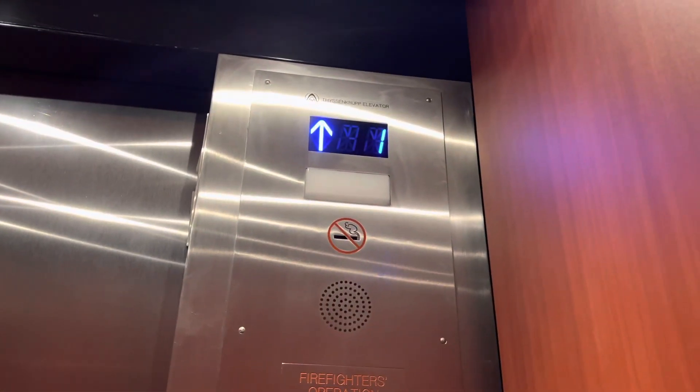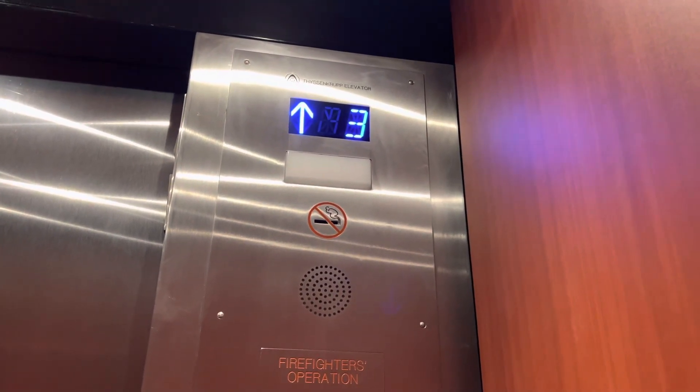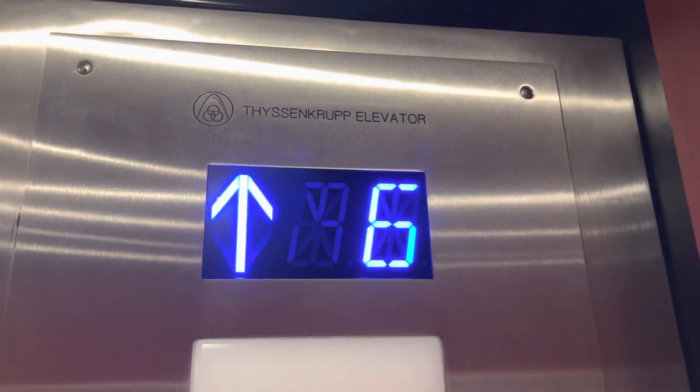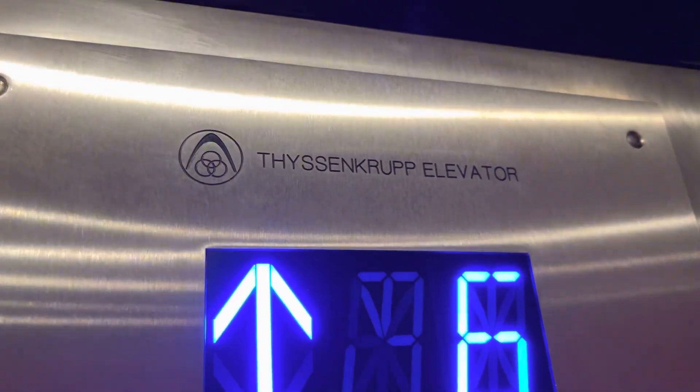Building looks cool. Stucco exterior with gold windows. Oh, wow. Older Jason Crump. Okay, that's actually kind of cool.